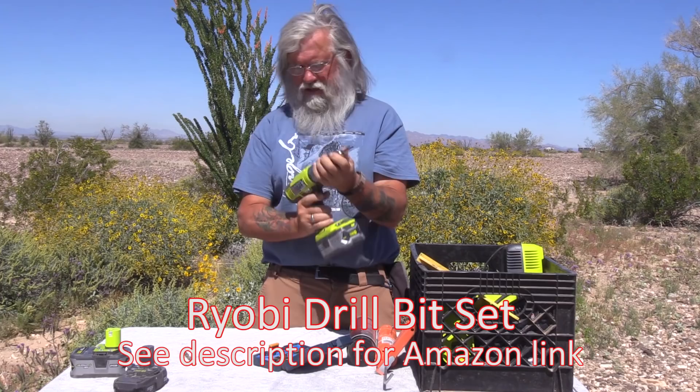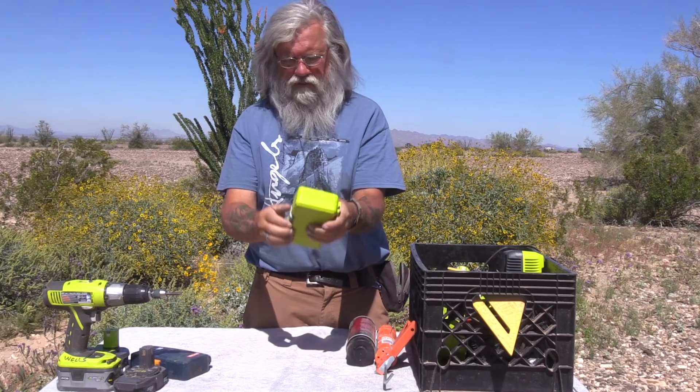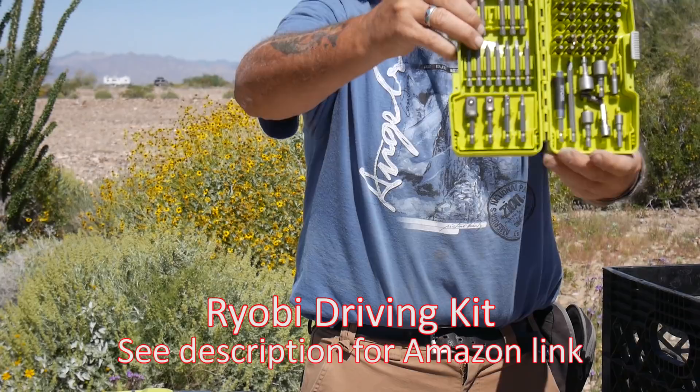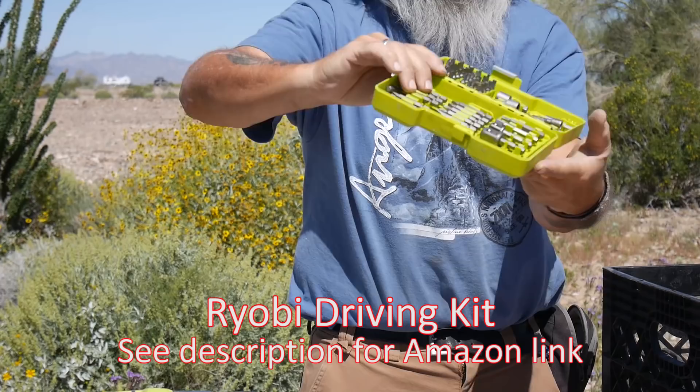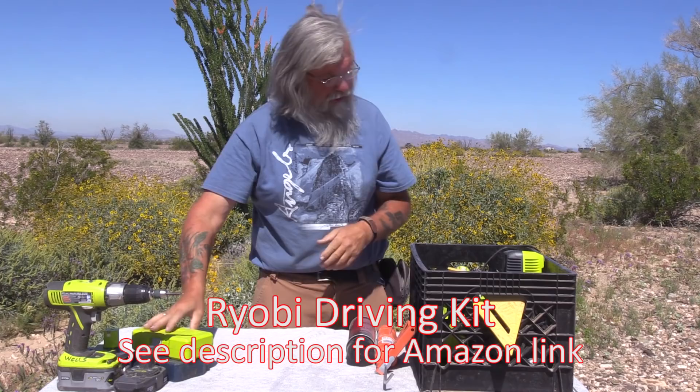Love Ryobi stuff — just for the price, you cannot possibly beat it. You've got to have some drill bits. This is also a Ryobi driver bit set, and I find myself using the drive sockets a lot — those are something I use all the time. Just an assortment of bits — tools that I really like that don't take up much space.